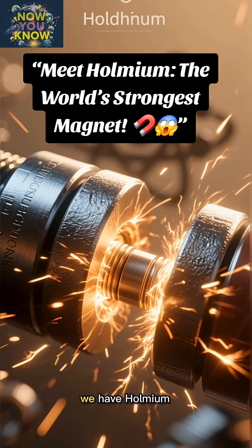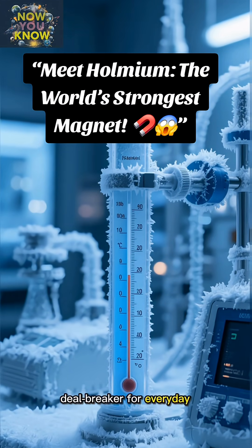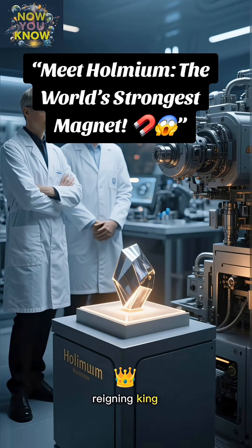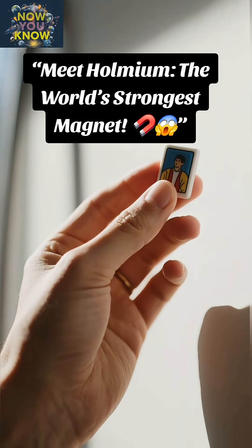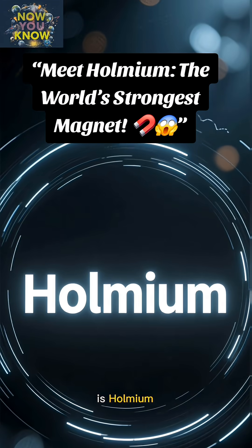So why don't we have Holmium magnets everywhere? Well, that extreme cold requirement is a bit of a deal breaker for everyday use. But in the world of high-tech science and research, Holmium is the reigning king, pushing the boundaries of what we thought was possible with magnetism. Next time you see a magnet? Just remember, there's a whole other level of power out there, and its name is Holmium.